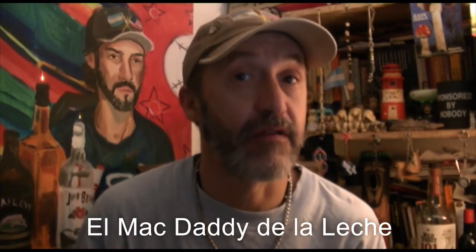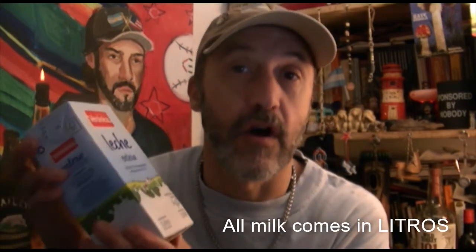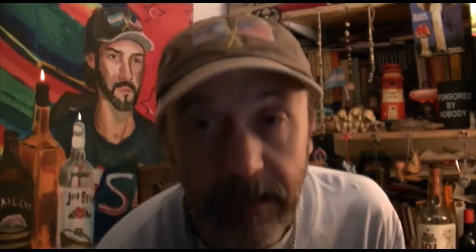The first envase is really special — la leche en este envase es especial. It's the mac daddy of milks. Why? Because it's leche larga vida — long life milk. This will last a long time, y viene en litro de cartón — a carton of milk, one liter, long life.